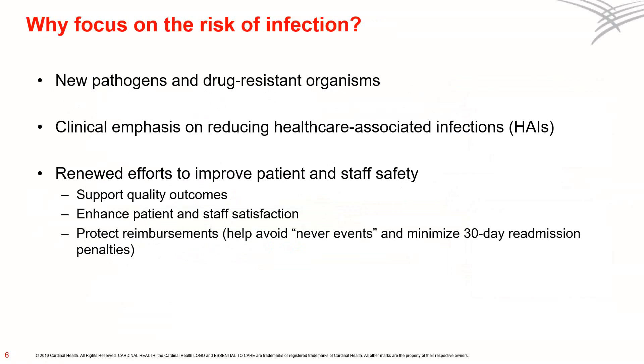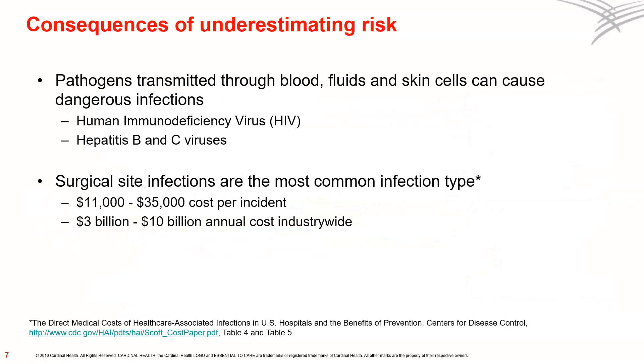On the other hand, underestimating the risk of infection can have serious consequences. Pathogens transmitted through blood, fluids, and skin cells can cause dangerous infections such as HIV, hepatitis B, and hepatitis C. Surgical site infections are the most common type of infection, costing as much as $35,000 per incident and $10 billion every year across our industry. To give providers a consistent method by which to measure surgical gown barrier properties, AIME established a classification standard.